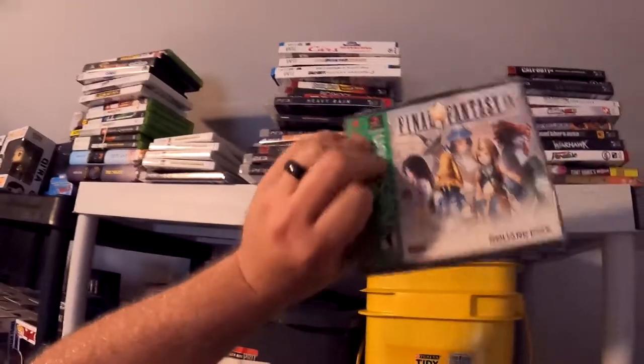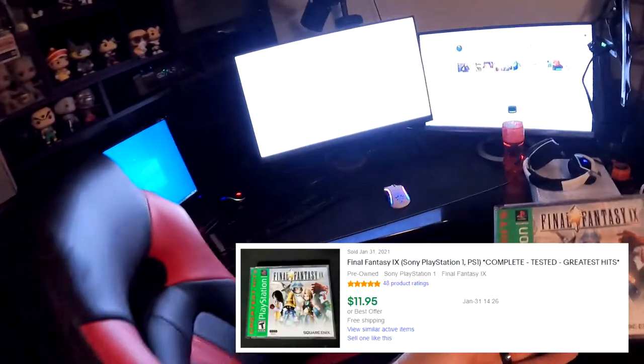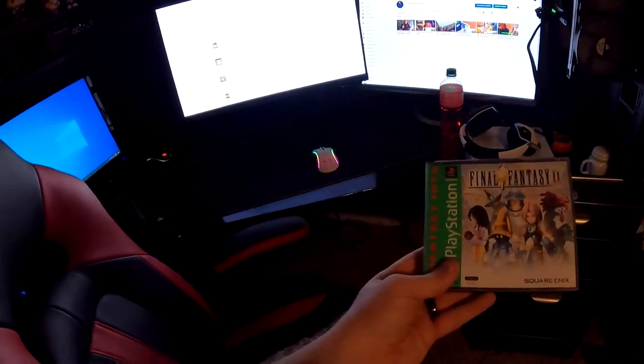We have two more items left. Next item going out is Final Fantasy 9 for the PS1 - it should be up here somewhere. There it is right on top. This bad boy sold for $10.95 free shipping.